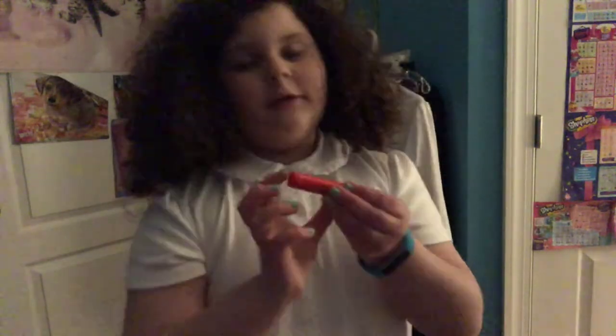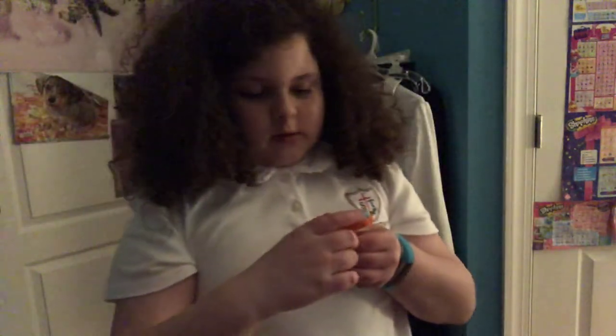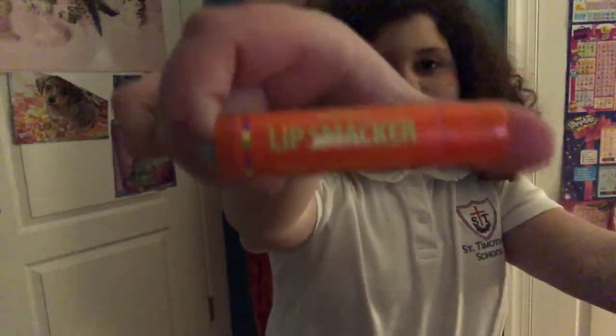Next is strawberry, and I always love a classic strawberry. Everybody loves classic strawberry. And then last but not least, one of my favorites — Mango. And I also don't like mangoes, but hey, this smells good.